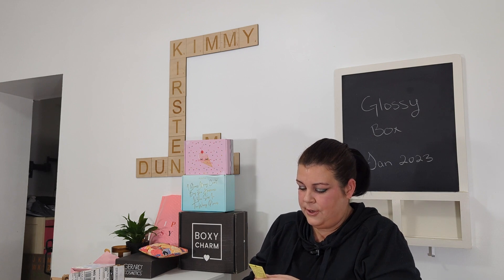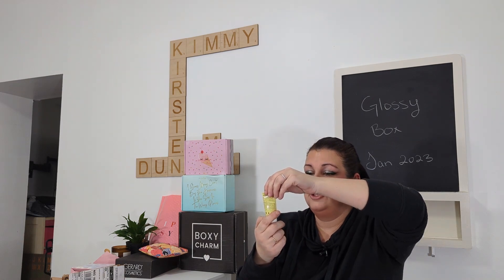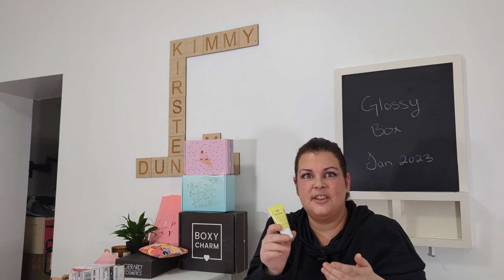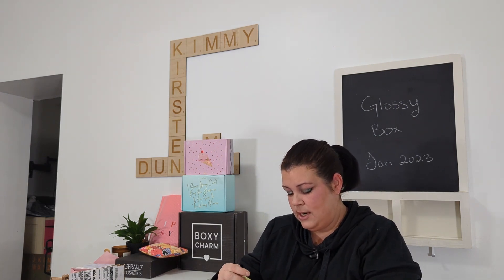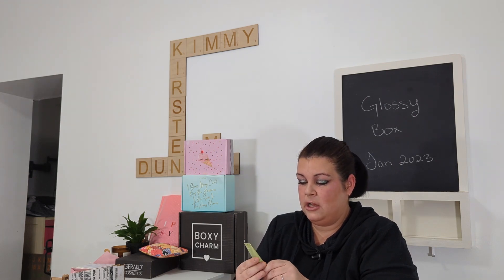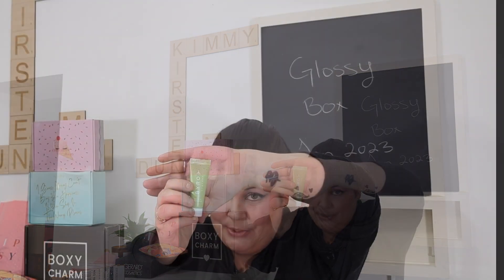Our third item is a face scrub — it's 12 milliliters and it's Hoggins Paris, which I'm probably saying wrong. It looks like a sample size too. Our next item is a kiwi detox gel cleanser, and this also looks like a sample size.